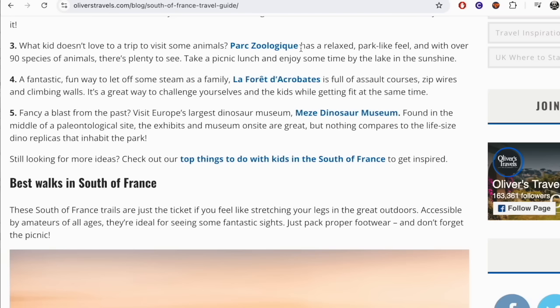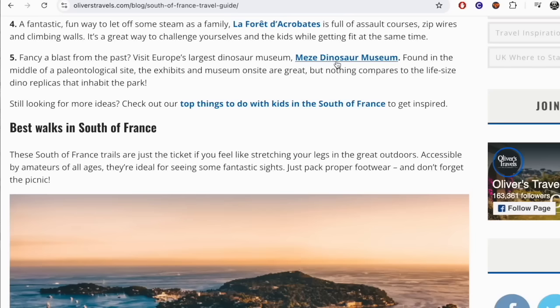They've got a zoo too, but again you could do that anywhere. D'Acrobate sounds cool — it's full of assault courses, zip wires, and climbing walls. And a dinosaur museum. I think I'd rather just take my kids to the beach or something.